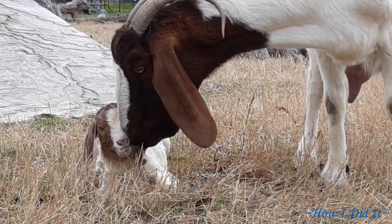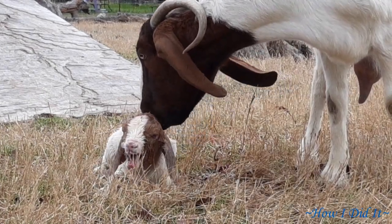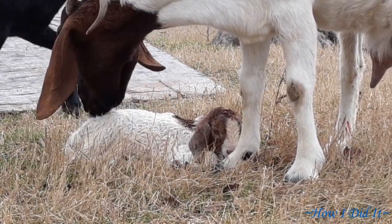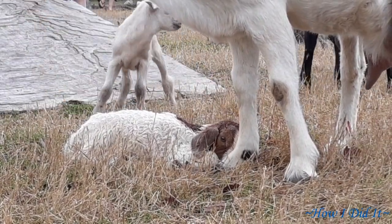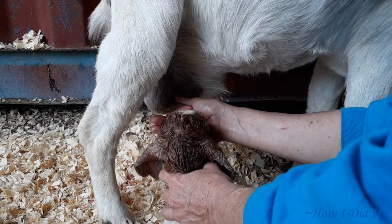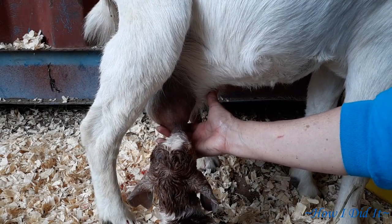This was the last goat that I was able to see born prior to heading out of Texas. This goat was one big baby — the owners were back and they came out and ended up having to pull this baby goat out. And then this is just me stripping the colostrum and putting her on the teat. Thanks for stopping by, you all have a blessed day.